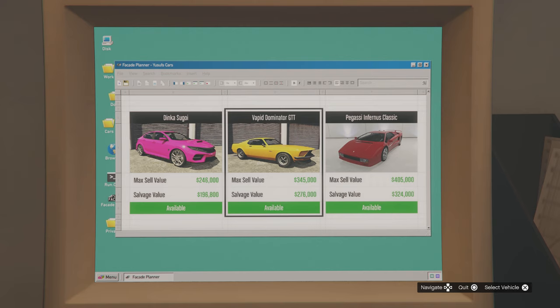For your salvage yard robberies: the Dinka Sugoi has the Gangbanger Robbery, the Vapid Dominator GTT has the Duggan Robbery, and the Infernus Classic has the Podium Robbery.